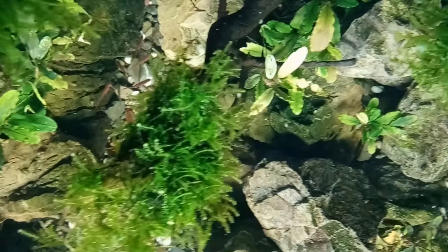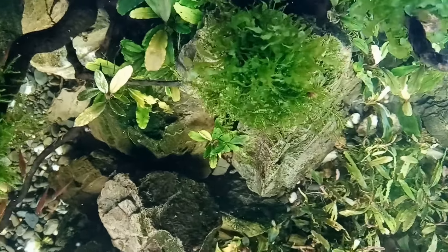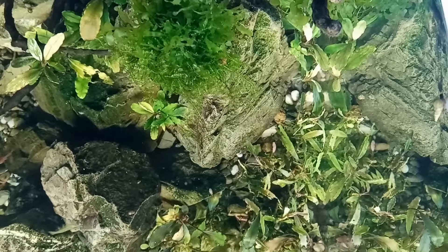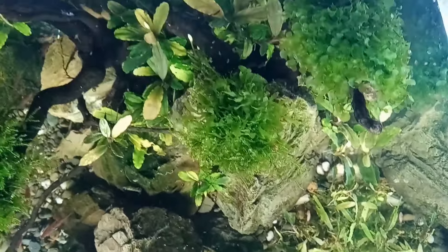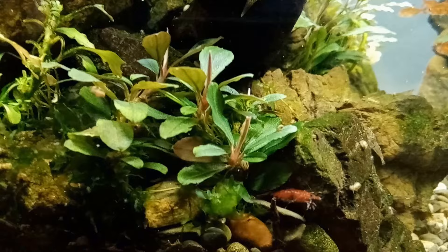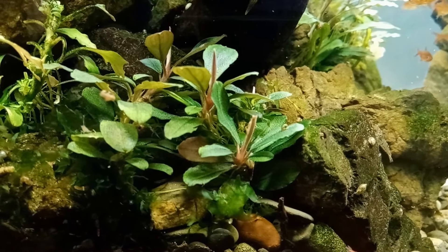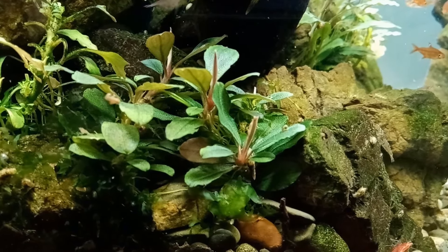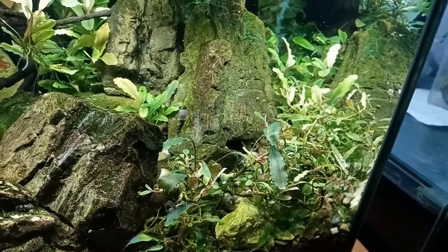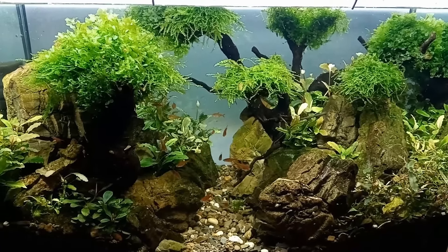The plants include Lomariopsis, Java moss, and Bucephalandra — the most active one is on the background, species unknown but very undemanding. In the foreground there is Mini Coin, which has grown like never before since the relaunch. On the other side are Bucephalandra Alamanda V3 Dark and Brownie Brown, which are still shedding leaves and adapting.